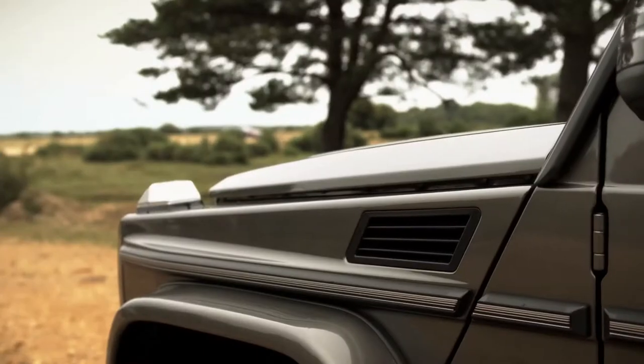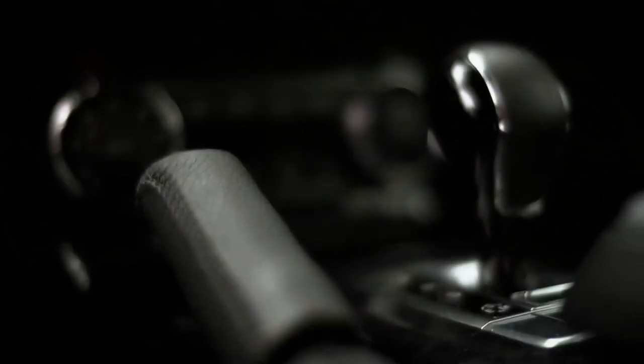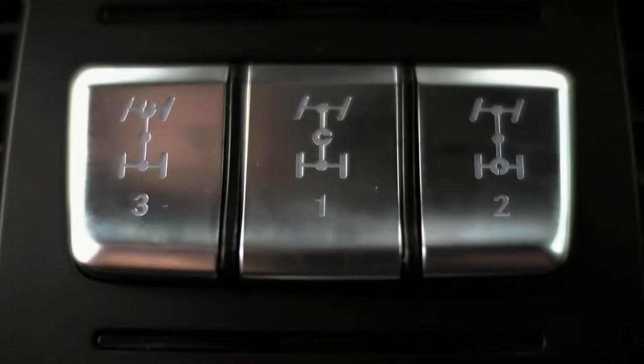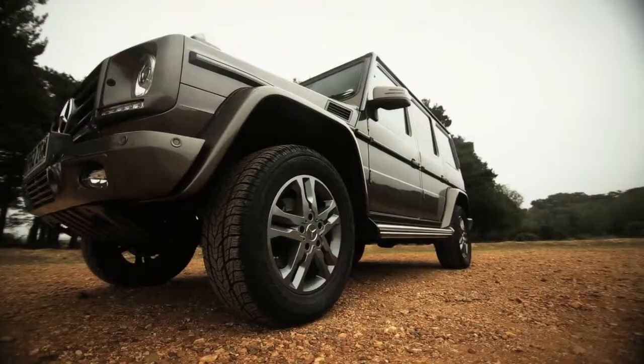Effortless cool is a difficult thing to pull off. Steve McQueen managed it, Johnny Depp pulls it off quite nicely too. It requires the subject, to put it politely, not to give a damn about how they're perceived, despite the fact they know they're managing to look awesome. Few cars can manage it, and this is one — the Mercedes G-Class, or the G-Wagon to his friends.